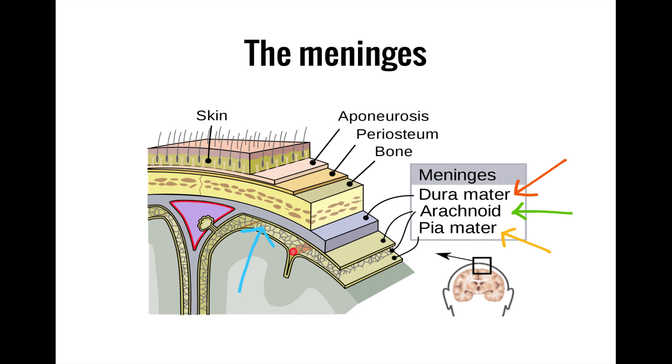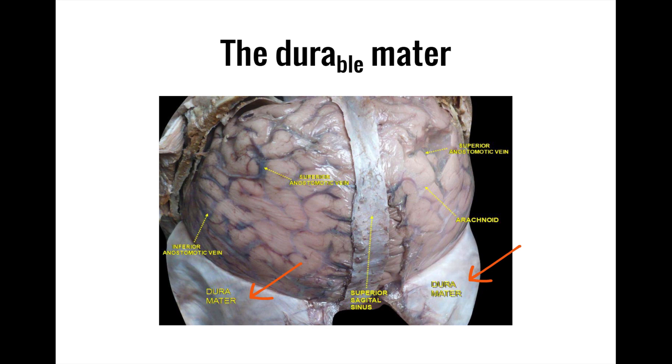After making our way through the skin of the scalp and the bone of the skull, you hit the first layer of the meninges, the dura mater, which is Latin for 'tough mother.' The dura mater is appropriately named, as it is a thick and durable coating that provides a great deal of structural support to the brain.